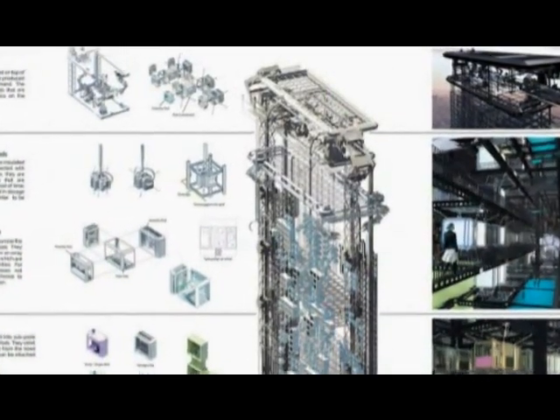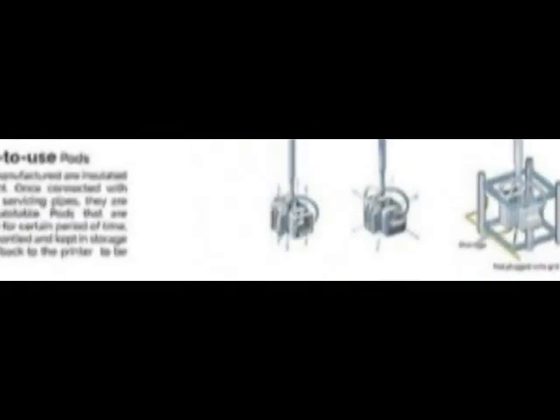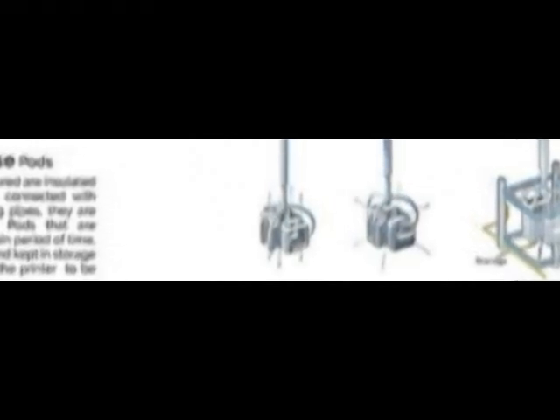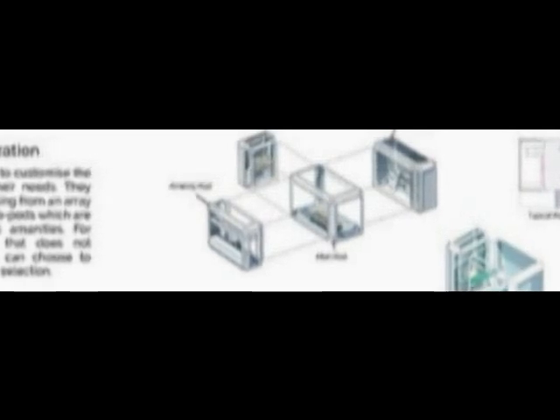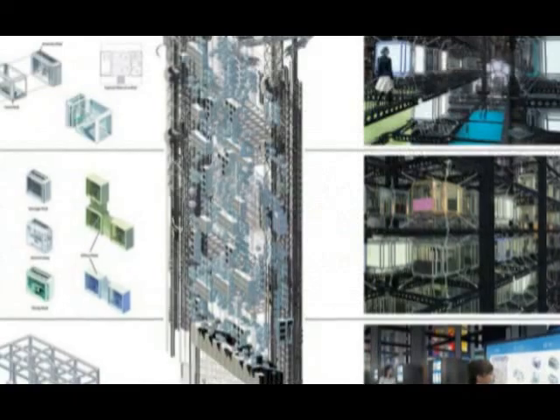Another source of inspiration were ordinary vending machines. The apartment blocks are created directly on the skyscraper, transported by cranes and built into the building, then connected to all systems. The automatic system calculates the position of each block, and blocks that are not in use are pulled out, held in a vault, or disassembled back into the printer, thereby creating a closed production cycle.